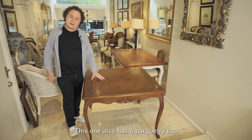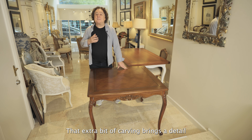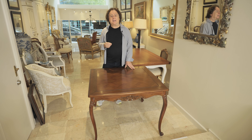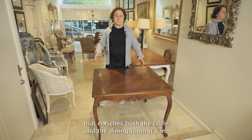This one also has a parquetry top and it comes in all sizes. That extra bit of carving brings a detail that enriches both the table and the dining room it's in.